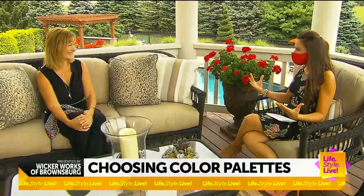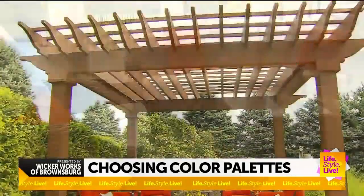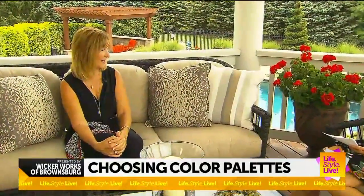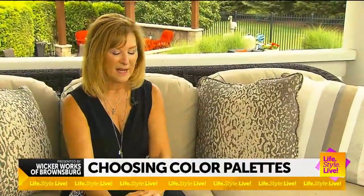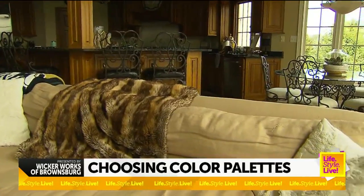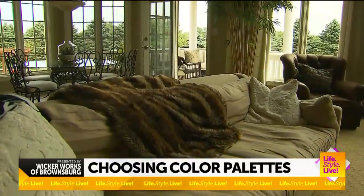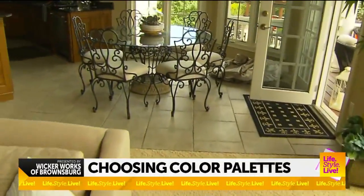It all starts with design — we're talking color palette and how to make things flow. The goal with this set, which was purchased 10 years ago, was to change the color palette. It had burgundy cushions with some golds, but the homeowner decided to change her interior decor. Because you can see directly out here from what she has inside, we had to change the whole color palette so it just flowed from the indoor to the outdoor.